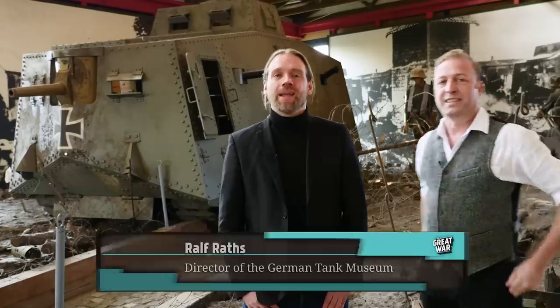My name is Ralf Raatz and I'm the director of the German Tank Museum here in Munster, exactly between Hanover and Hamburg. So don't go to Münster, which is in Westphalia — beautiful city — visit us here. The German Tank Museum was established in 1983 and we are a joint civilian-military cooperation. The museum is run by the little town of Munster and all the vehicles still belong to the German army, the Bundeswehr. We show the development of the German armored forces from 1916 till today.